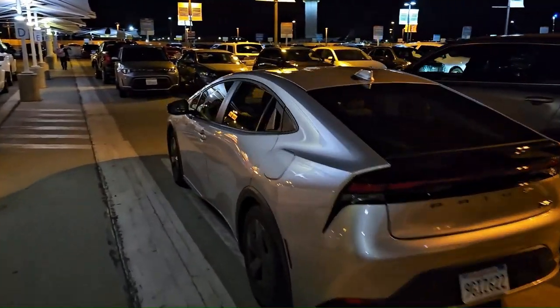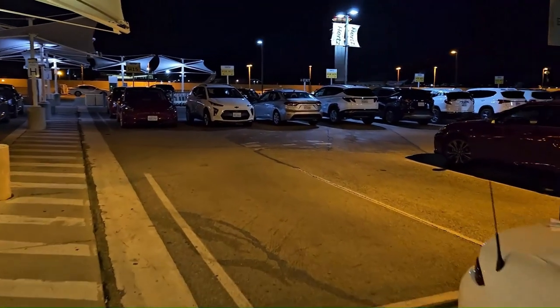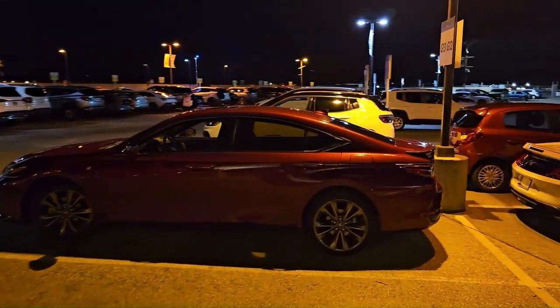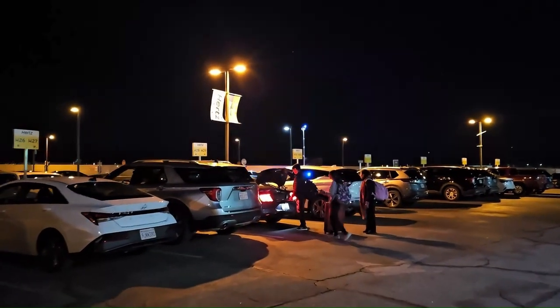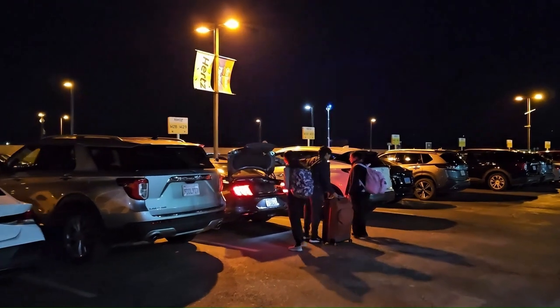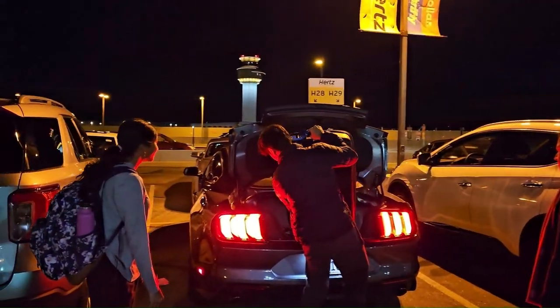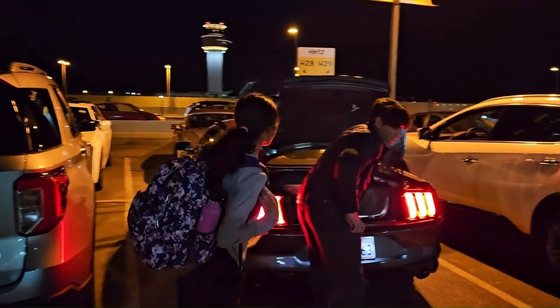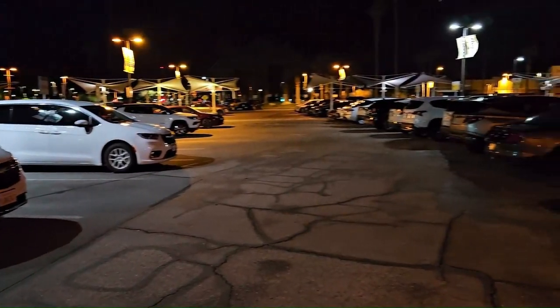We are renting from Hertz. Farhan is trying to look for the car. This is the parking lot right over here, and that's the airport. Farhan, you like the car? This is the Mustang! The kids are excited to get the Mustang. Should be good. This is 2023, and we are at Palm Springs Airport, PSP, California.